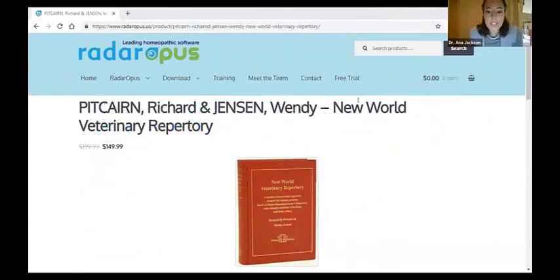I am so excited to be here with Dr. Richard Pitcairn and Dr. Wendy Jensen, who are the authors of New World Veterinary Repertory. As you can see, I pulled up the Radar Opus webpage, and their repertory is on sale through the end of the month. So if you want to purchase this repertory as an add-on, it would be a really good idea to do it this month because it is on sale.